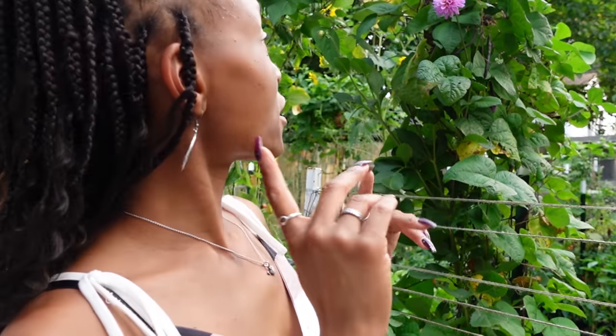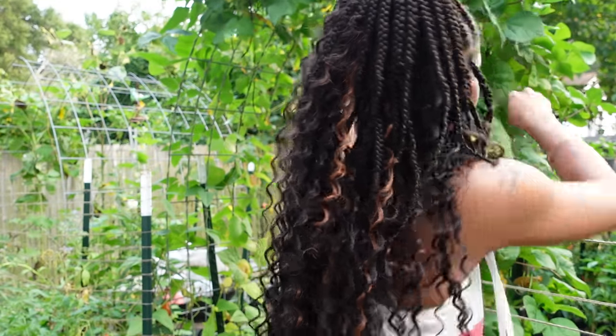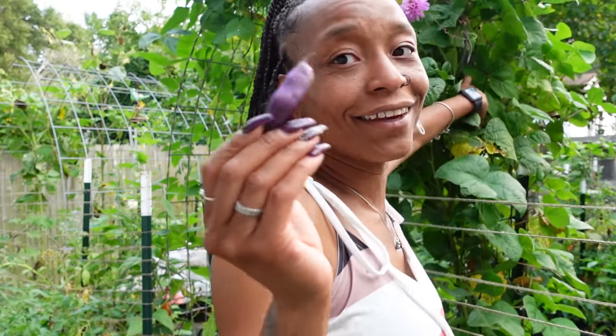They blend in with the trellis sometimes so you can't really see them. The purple ones are purple podded pole beans — when you cook them they turn green but they're pretty in the garden. We picked all of the green beans from here — that's all of them. Before we move on from the beans I wanted to remind everybody: pick your beans often, it tells the plant to give you more.